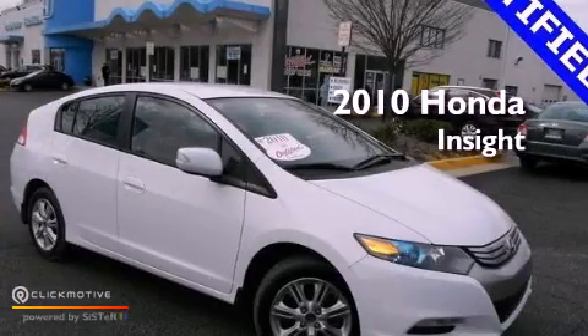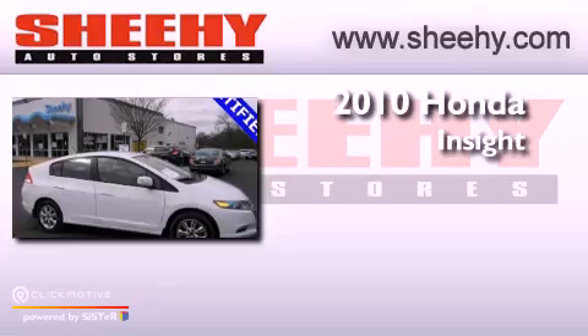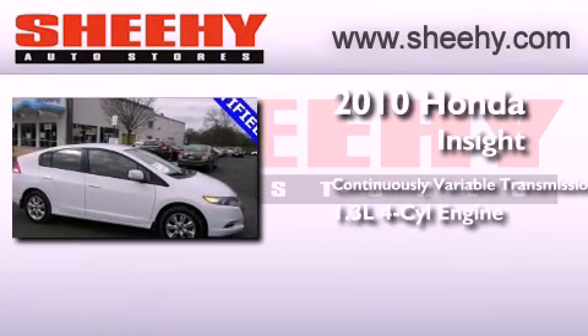This is a certified pre-owned 2010 Honda Insight. This car has a continuously variable transmission and an inline four-cylinder engine.